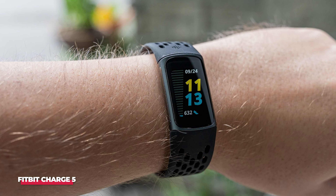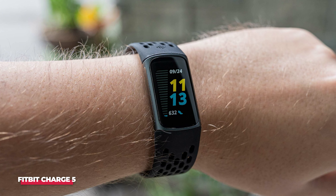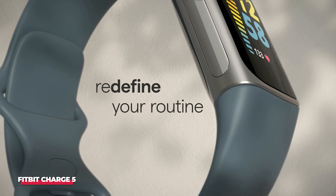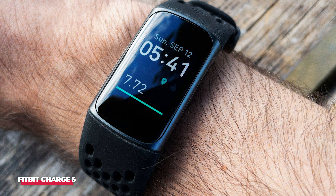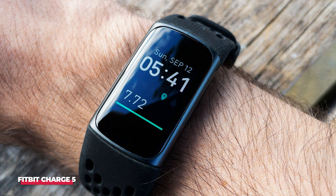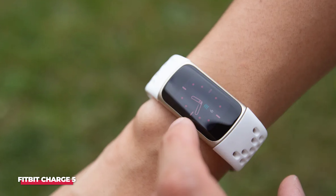What truly sets the Charge 5 apart isn't just its detailed sleep metrics — it's one of the top Fitbit models currently on the market. Your main decision will be between the Charge 5 and the larger, pricier Fitbit Sense. The Charge 5 is more of a band than a watch and lacks downloadable apps found on the Fitbit Versa and Sense, such as Spotify. So if you plan to run and listen to music, you'll need to bring your phone along.